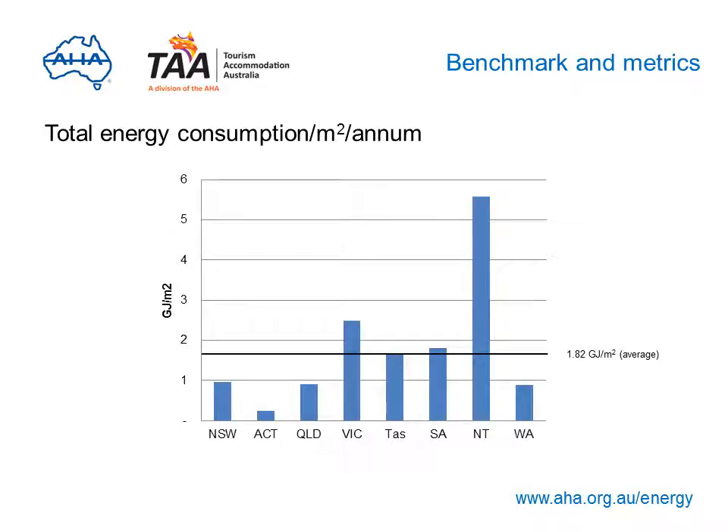The Northern Territory consumes the most energy per annum due to the use of air conditioning systems. In cooler climates, gas is the main energy source for heating and is more efficient than electricity for conditioning spaces. Apart from the Northern Territory, the highest consumption is in Victoria, South Australia and Tasmania, mainly due to the age of properties, inefficient equipment and poorly performing building spaces.